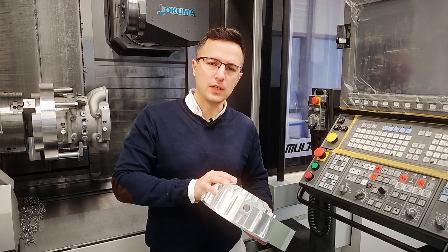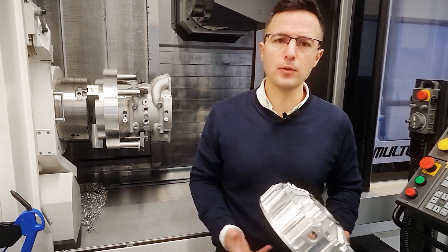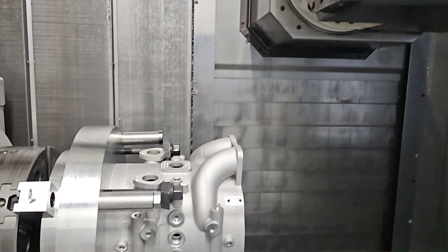Nearly 100% of the components of the Rex V and about 90% of the E-Rex are produced internally. Although casting might be faster and more economical for mass production, our focus on small-scale adaptable manufacturing demands the highest quality in machining technology.